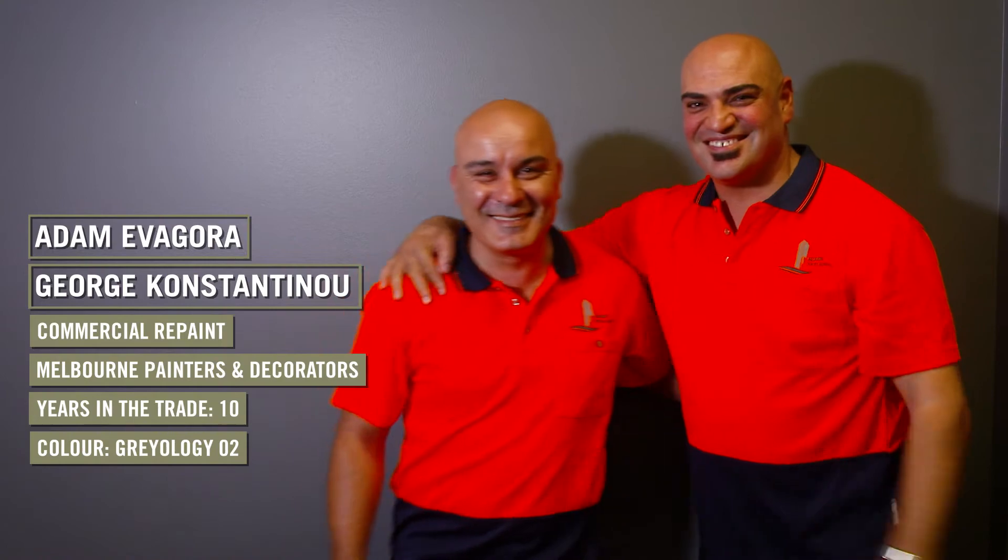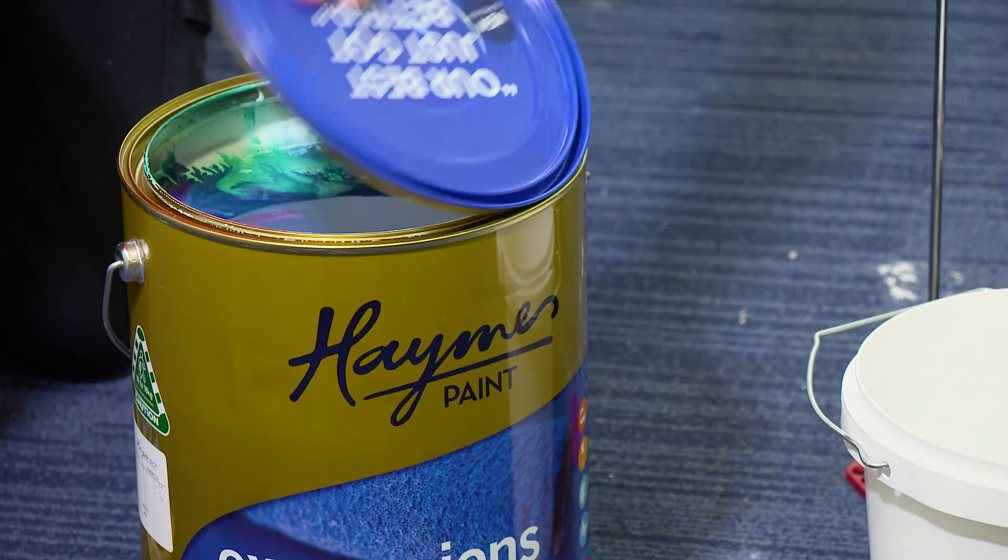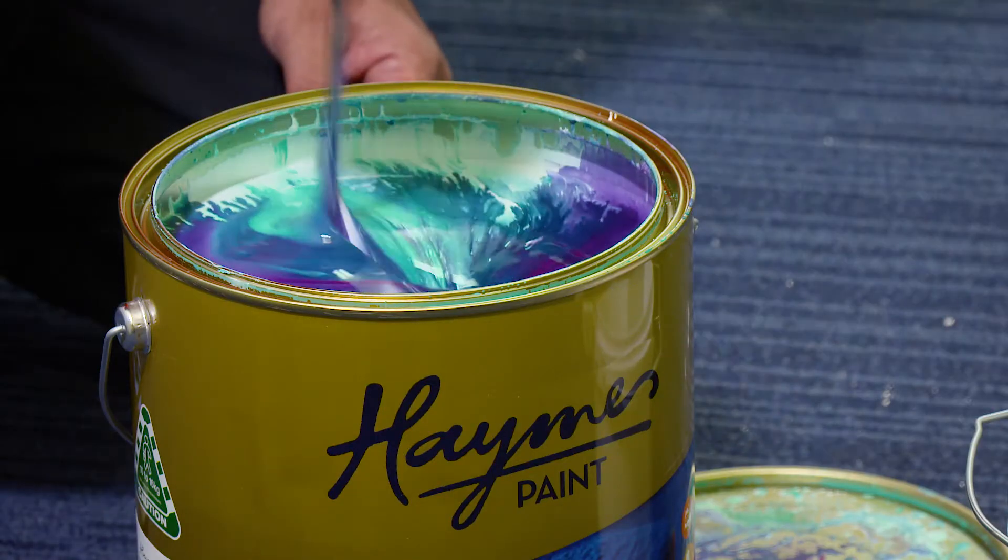Hey Adam, how are you going? So tell me, how long have you been using Haymes now? I've been using Haymes for the last 10 years now. So you've had a crack at the new formulation there?